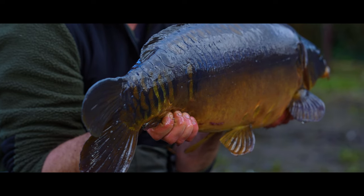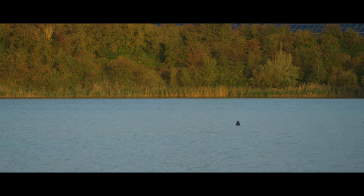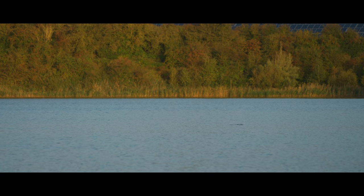Look at the colours on him. Yeah, mega buzzing with that. We've got a massive pressure drop coming in, which should trigger these fish into some sort of frenzy.